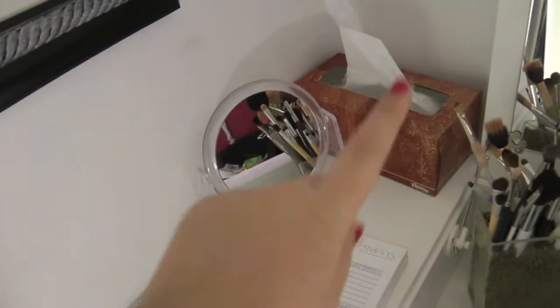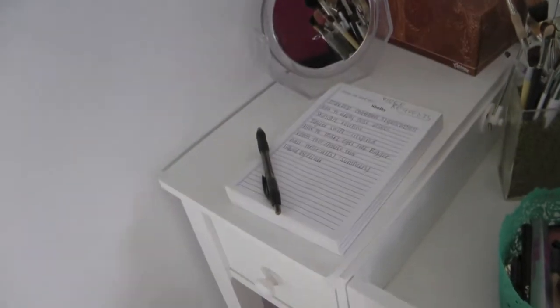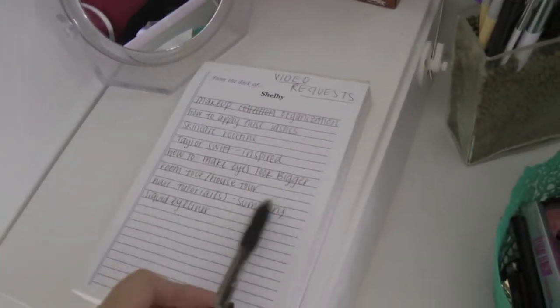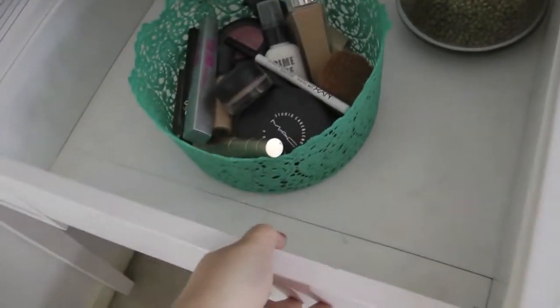Starting over here I have a box of tissues, and then I have my mirror — it's just a cheap mirror from CVS. Then I have this little pad that says 'From the desk of Shelby,' and I write down whenever you guys send me video requests, I jot them down. In the middle section, this folds out so you can have a little bit more room.